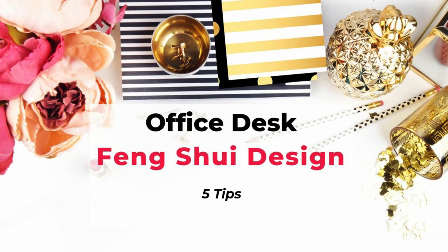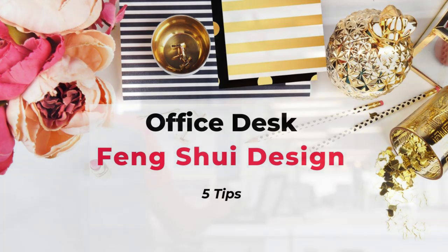Welcome to Picture Healer channel, this is Shi Tian. In today's video we want to talk about feng shui design for office desk. Whether you work from an office cubicle or you have a home office, we can all benefit from a little feng shui enhancement. Here are five simple tips you can apply after watching this video.